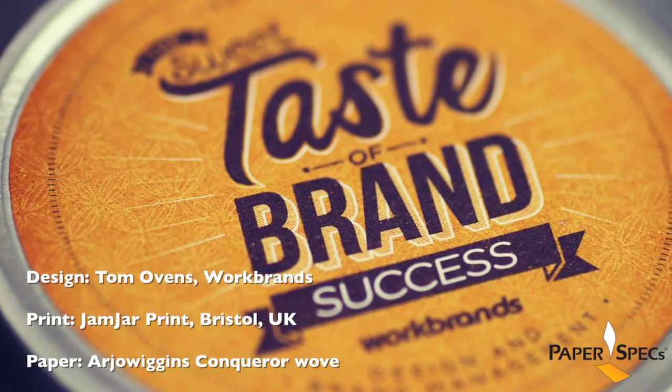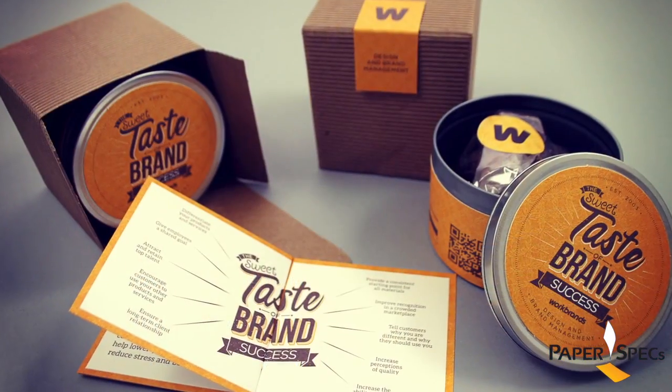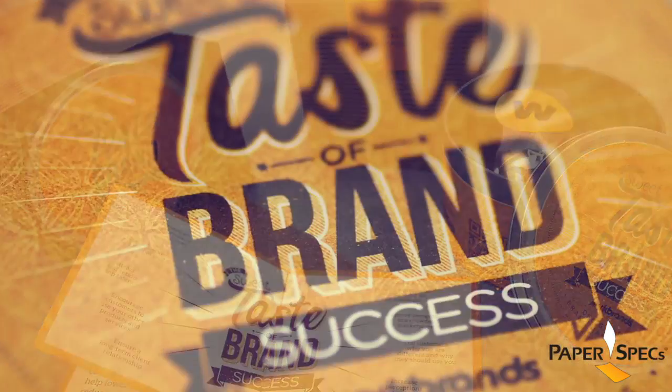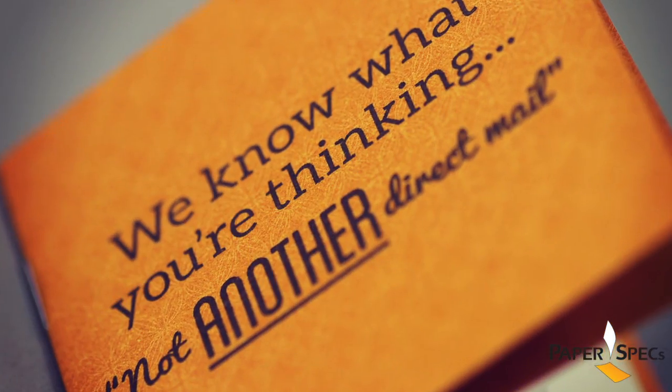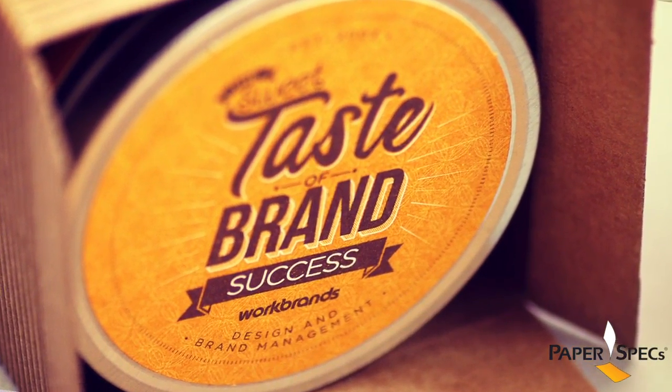This promotional mail piece from Workbrands, a Bristol UK based studio, definitely has the it factor and something sweet to boot. As the studio is all about branding, they decided to promote the benefits of brand success using a combination of customized type, subtle textures, graphic elements and high-quality print.